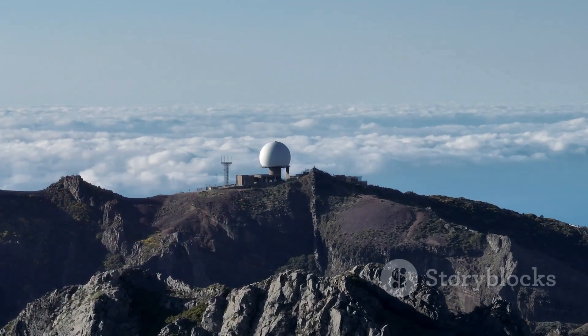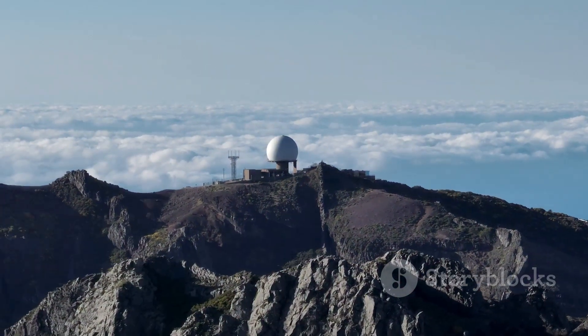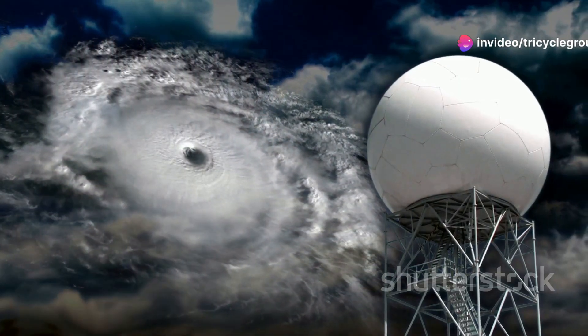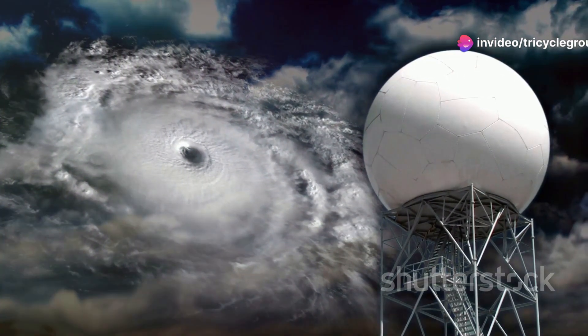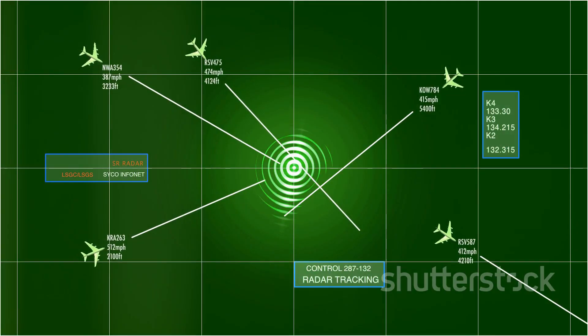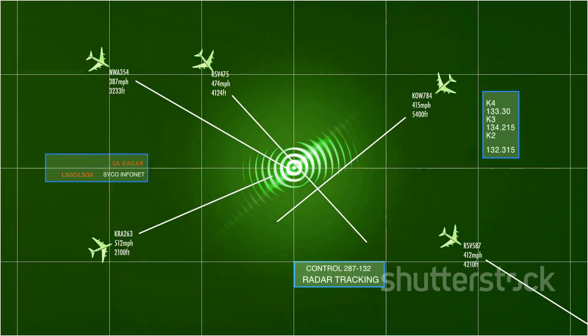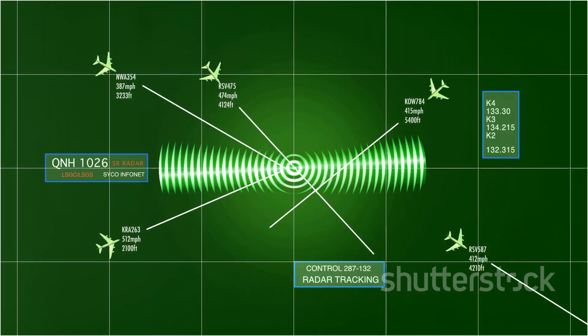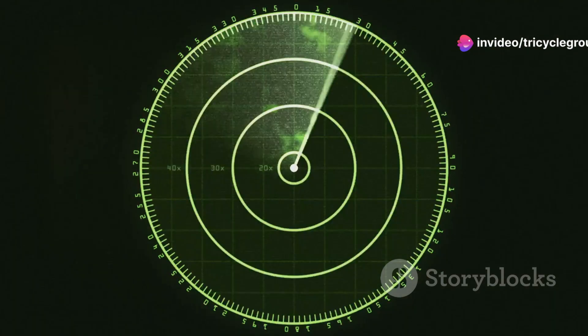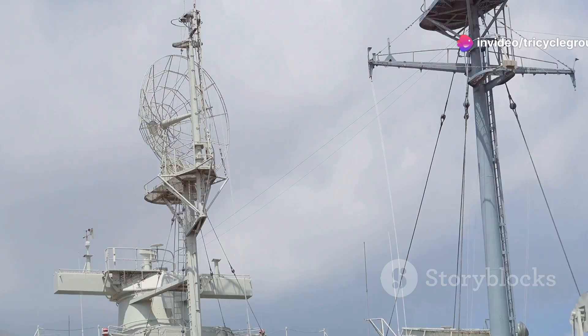At the heart of the SBX-1 is its radar dome, a critical component that defines its capabilities. This dome houses thousands of individual radar elements, each playing a vital role in the system's overall function. These elements work together to create a powerful, focused beam capable of scanning vast areas with pinpoint accuracy. This beam can detect objects thousands of miles away with incredible precision, making the SBX-1 an indispensable asset in modern defence.